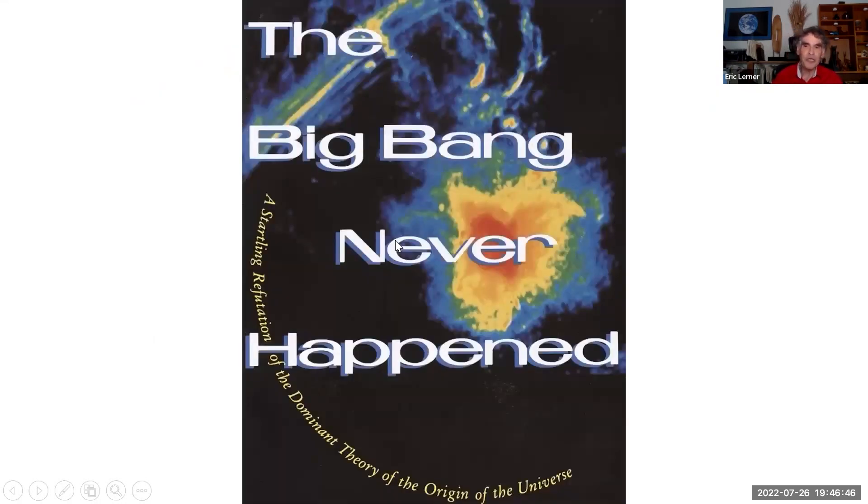My conclusion, which I published 30 years ago, is that the Big Bang never happened.